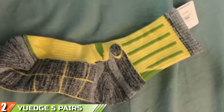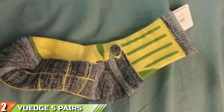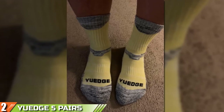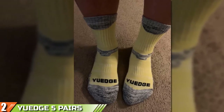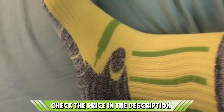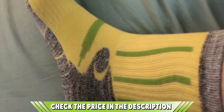Moving on to number 2: the UH 5 Pairs Women Hiking Socks. Clinically tested and recommended especially for hiking, UH socks work well to control moisture and sweating, leaving your feet dry and fresh for your outdoor activities. The heel and toe area is cushioned to comfort your feet whilst you get busy, in addition to its water-resistant feature that works well to keep you going.